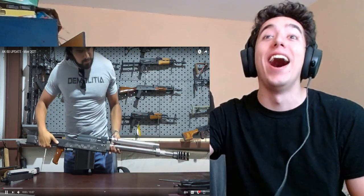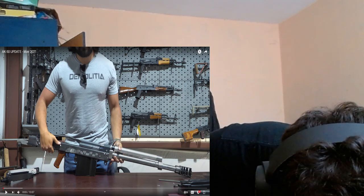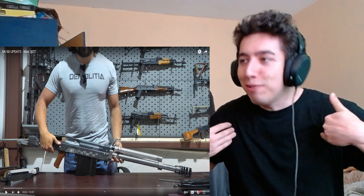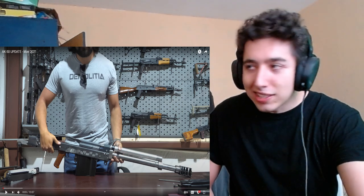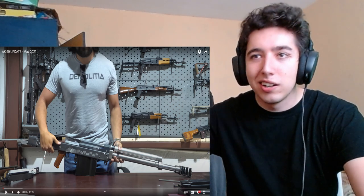Why is it so big? Listen, when he said he's making a 50 cal AK, I did not expect it to be small, but god damn brother. It's like you stuck five extremely obese AKs together. She still kept the wooden thing.